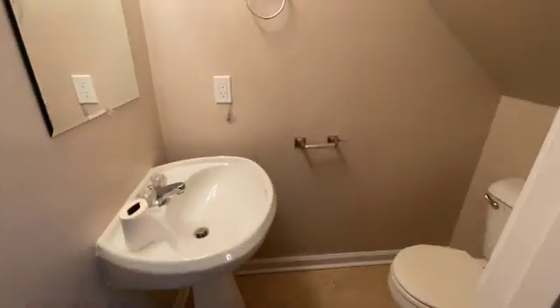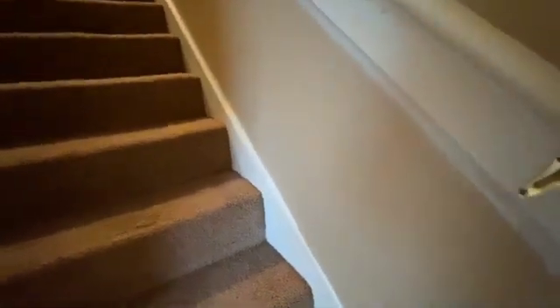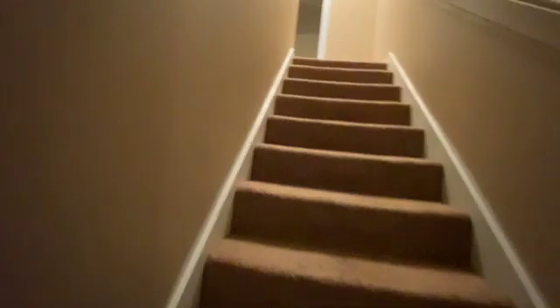The bathroom. As we come through, you can see they're getting ready to do the painting here. They have fixed the holes in the wall at the stairwell.